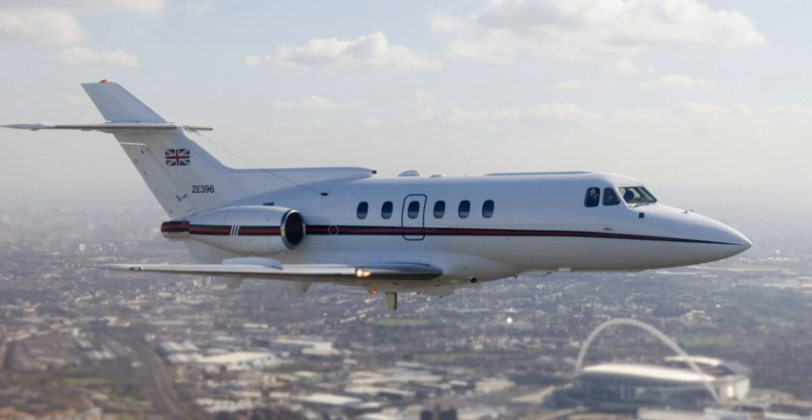In April 2013, the type certificate and support responsibility for all 125s built was transferred to the reformed Beechcraft Corporation. As of October 2012, Beechcraft does not intend to restart production of its business jet lines; instead the company intends to alternatively sell or dismantle the production facilities for the 125 family.